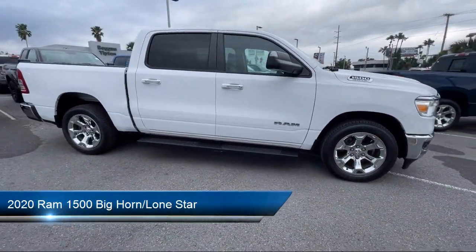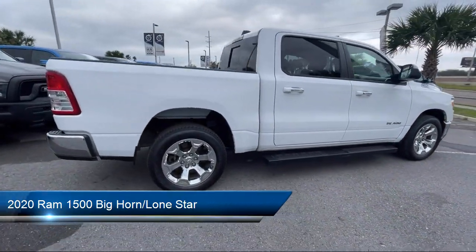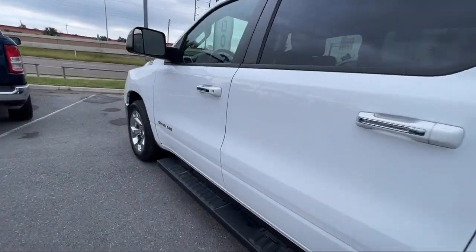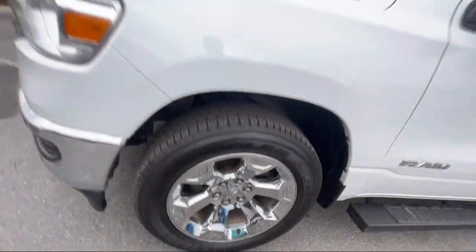It comes equipped with keyless entry, chrome bumpers, heated door mirrors, remote start system, leather steering wheel with auto tilt-away, Sirius XM satellite radio, and a park view rear backup camera.